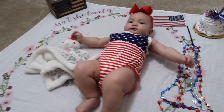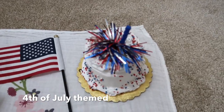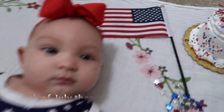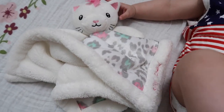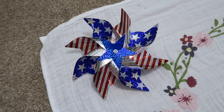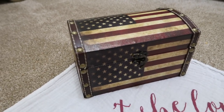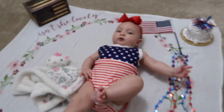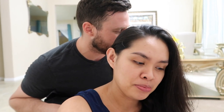We have the blankie, the necklace, her cake right there, her flag, her outfit, and the lovey. It's something American — she's so cute. Update: she can roll over now!